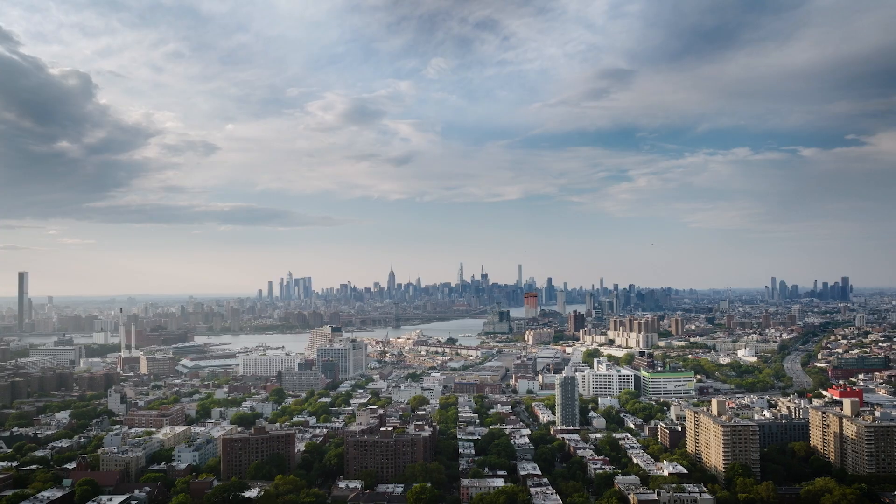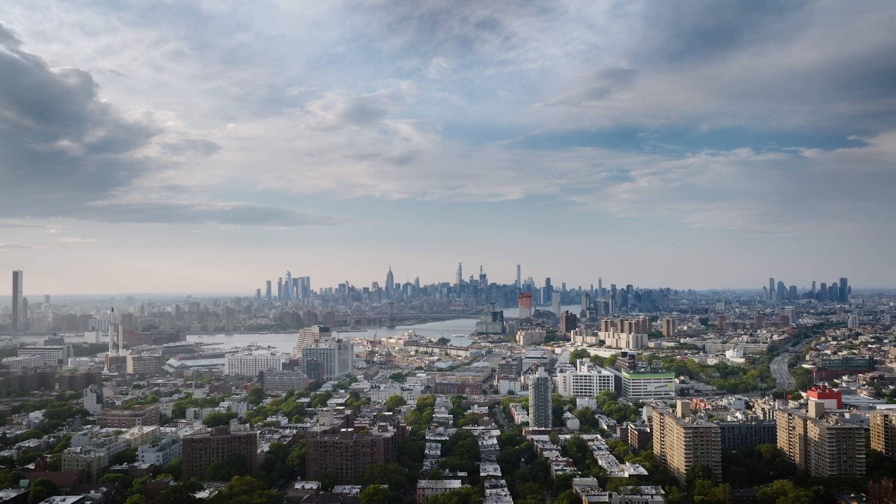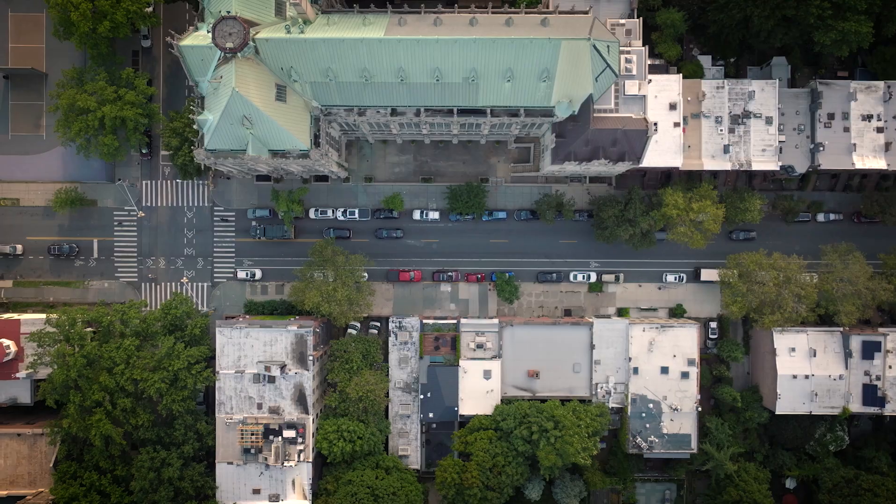This is Brooklyn Mass Timber and also my family home. We are in Clinton Hill, Brooklyn, three blocks from Fort Greene Park, ten minutes from downtown Manhattan.